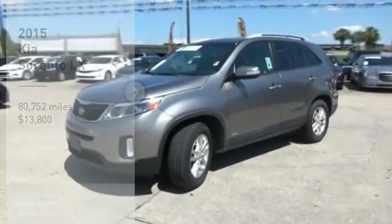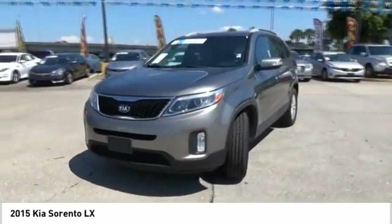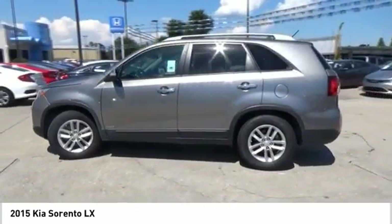Make a great choice today with the 2015 Sorento. The Kia Sorento is a comfortable riding, powerful, compact SUV loaded with impressive standard features.